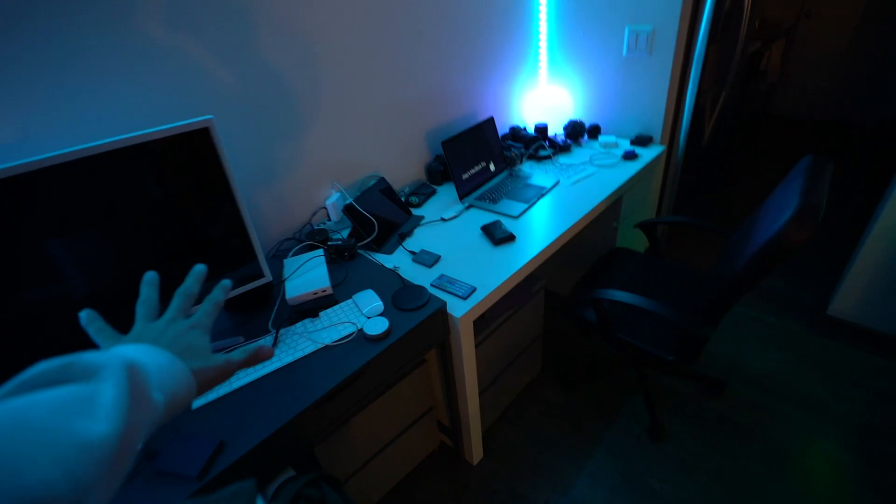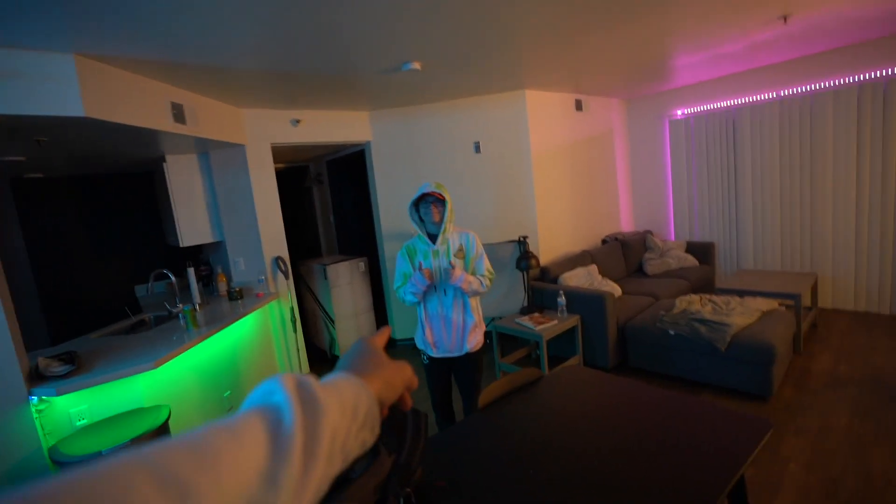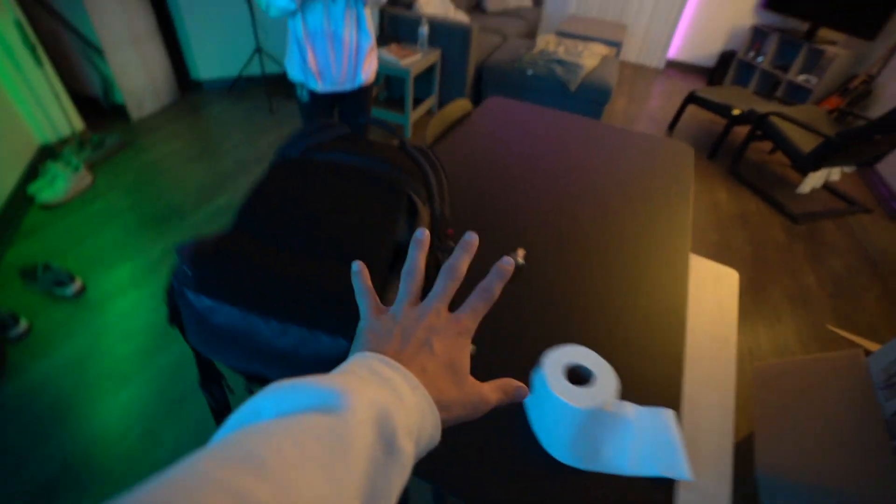I want to show you guys my apartment — sorry, might be a little bit windy — but I'm gonna show you guys the apartment. Ready? Three, two, one, boom! All right, here we are in the new apartment. We got the LEDs. This is a mess right now, we're still getting it set up. There's Joey Rogoff right there, he came with the apartment. We got the TV, the couches, kitchen, room, bathroom — that's about it.